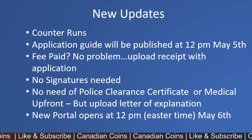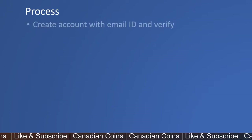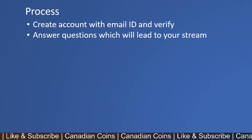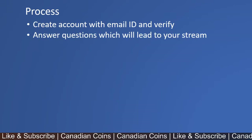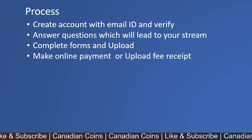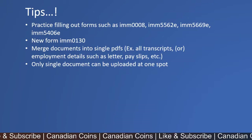The new portal opens on May 6th at 12 p.m. Eastern Time. The process is: create an account with your email ID and verify it, answer the questions which will lead you to your stream, complete the forms and upload them, then make an online payment or upload your payment receipt.